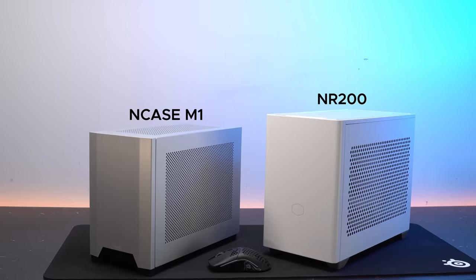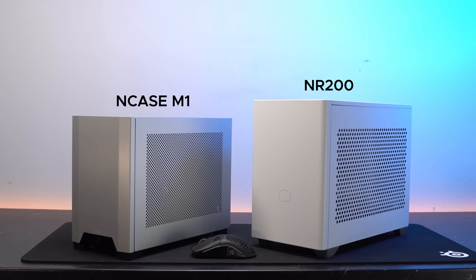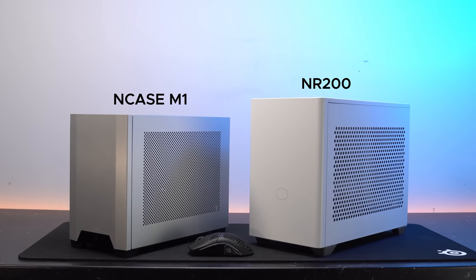Side note: I've never really built in or even seen an ITX case up close, so when I got this I was laughing at how comedically small it is. I knew it was small, I just didn't know it was this small. Anyway, most of the components such as the RAM, motherboard, and all that stuff was pretty easy to choose.